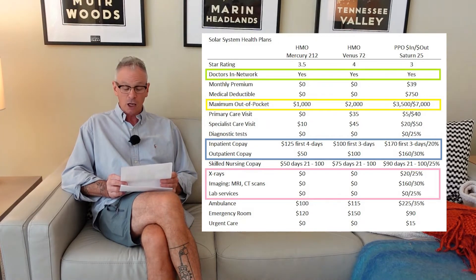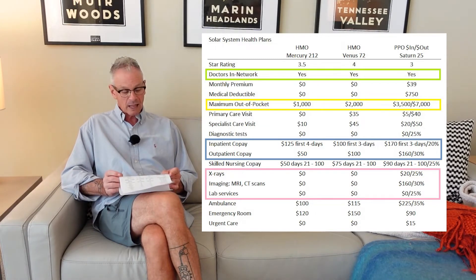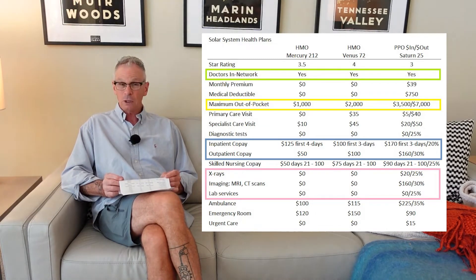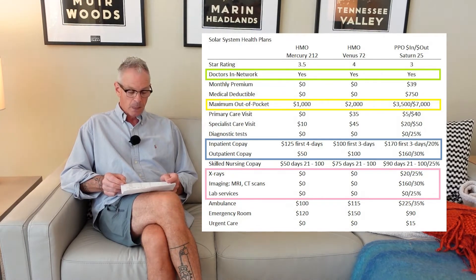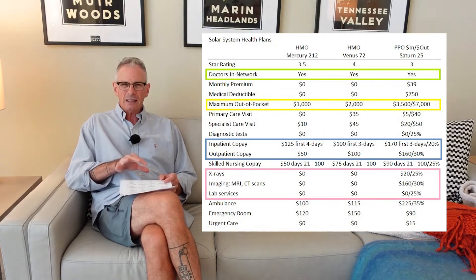Inpatient copay — if you're hospitalized, usually it's going to be a set amount for a certain number of days. Outpatient procedures, x-rays, labs, ambulance — that can be very crucial for some people. And emergency room — emergencies are almost always considered in-network, regardless of where you go, as long as it's a life-threatening condition. And urgent care. So you can kind of put all those together and see the full picture.